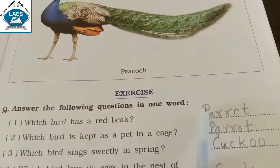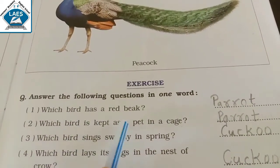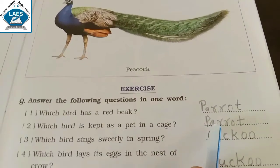Answer is Parrot. Which bird is kept as a pet in a cage? Answer is Parrot.